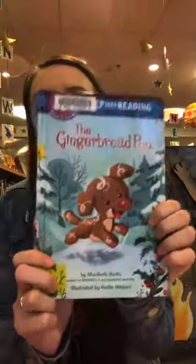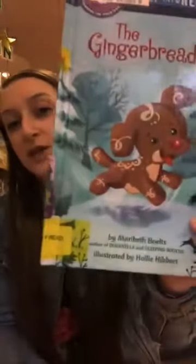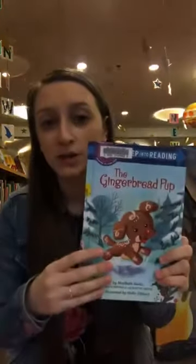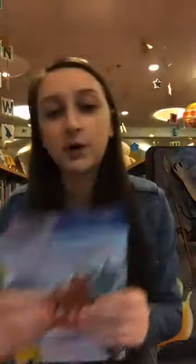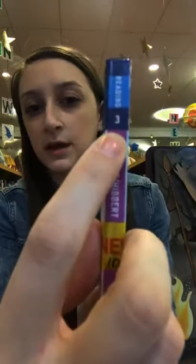The first book I want to show you is called The Gingerbread Pup — I'll hold this up so you can see how adorable this cover is. It's by Maribeth Bolts. I wanted to let everybody know that it's not a holiday book; instead it celebrates winter, snow, and being out in the forest. One thing to point out about early readers: publishers have different standards when they label an early reader book.